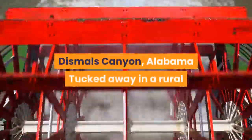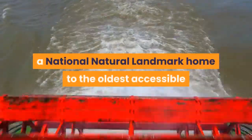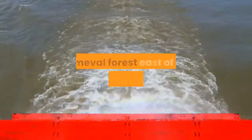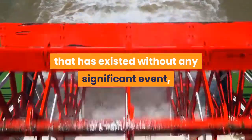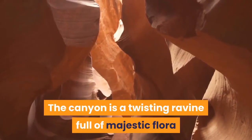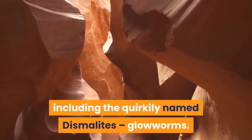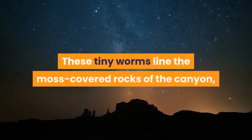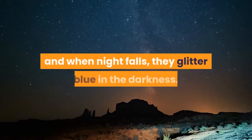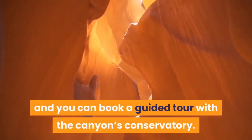Dismals Canyon, Alabama. Tucked away in a rural corner of northern Alabama, you'll find Dismals Canyon, a national natural landmark home to the oldest accessible primeval forest east of the Mississippi River — a forest that has existed without any significant event, such as a fire or storm, affecting its growth. The canyon is a twisting ravine full of majestic flora and an array of wildlife, including the quirkily named Dismalites. These tiny worms line the moss-covered rocks of the canyon, and when night falls, they glitter blue in the darkness. The best time to catch the Dismalites is May through September, and you can book a guided tour with the canyon's conservatory.